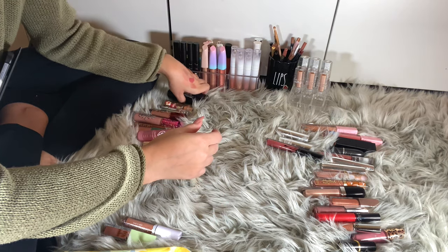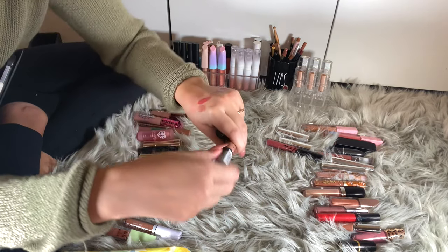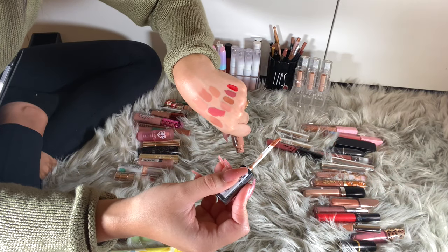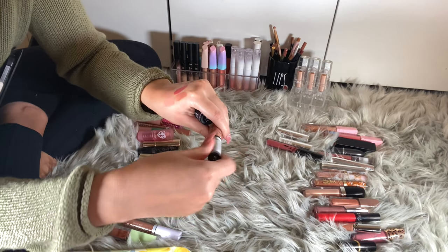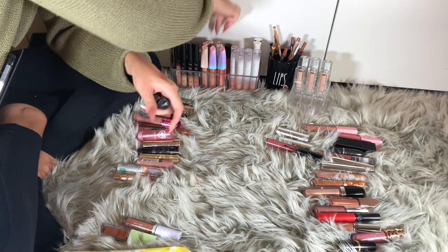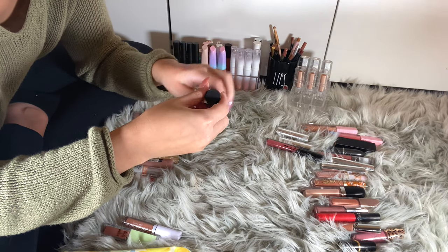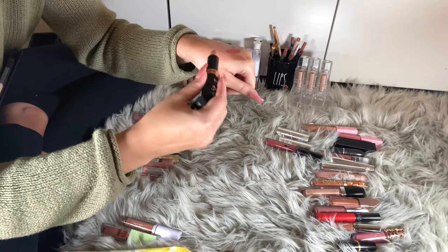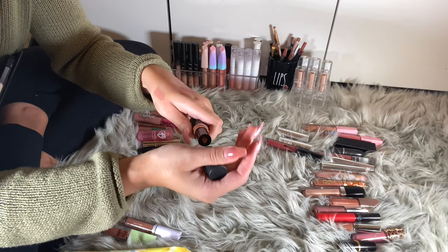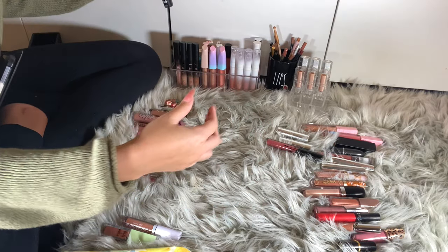I have two NYX products. This is the Soft Matte Lip Cream in London — super iconic. I got this while I was in the Dominican Republic, so I'm keeping her. And the Matte Lipstick in Dainty Days — she's cute, super matte, I like her.